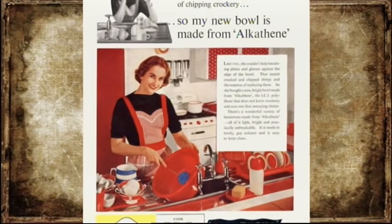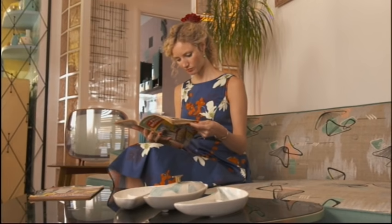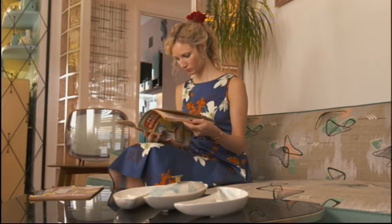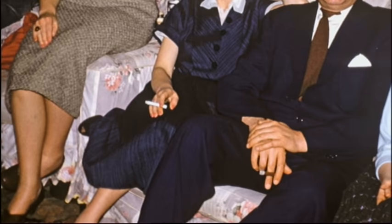One of the things that plastics could make were comfortable new polyurethane sofas — the perfect setting for the 1950s family to relax with a cigarette. These were the days when smoking was part of the background of everyday life, a combination which would prove to be particularly problematic.